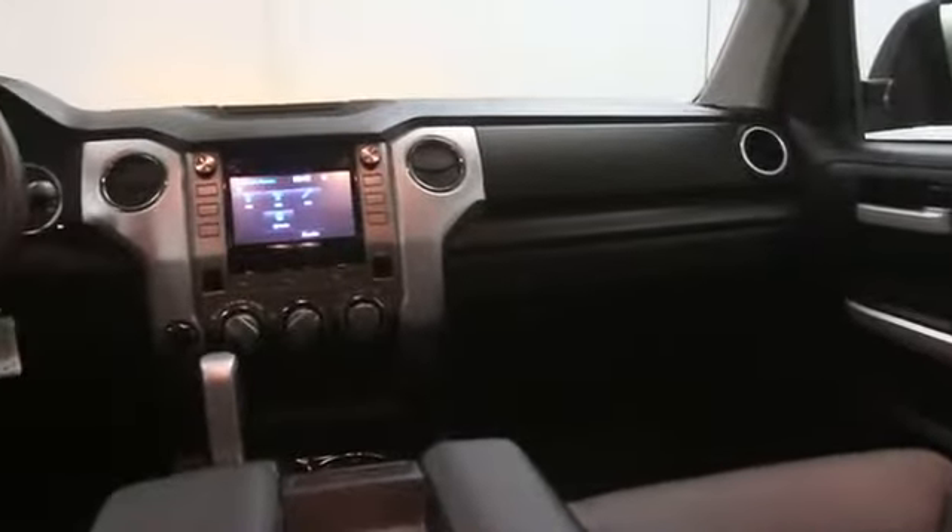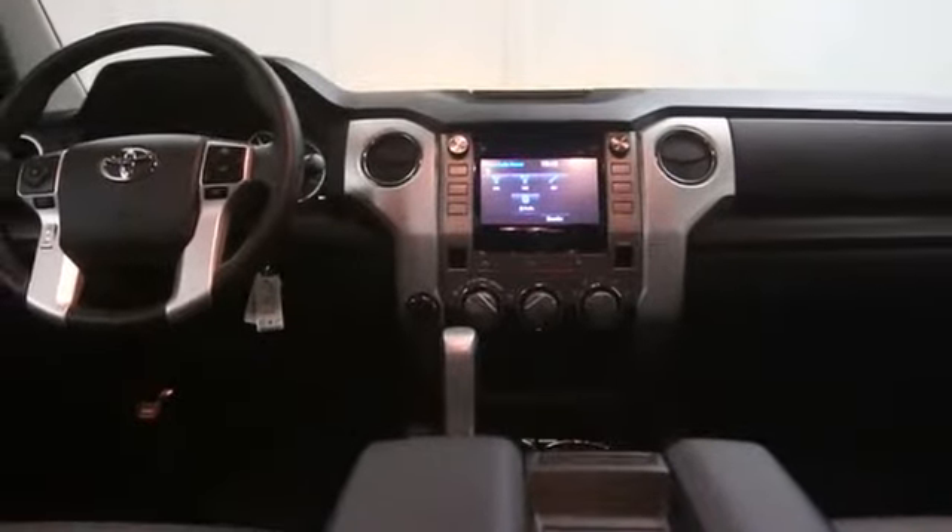Daytime running lights, tachometer, engine immobilizer, trailer hitch receiver, front independent suspension, tire pressure monitoring system.